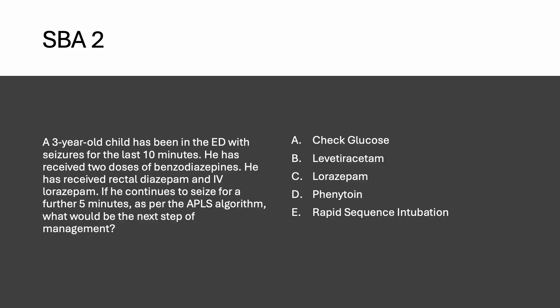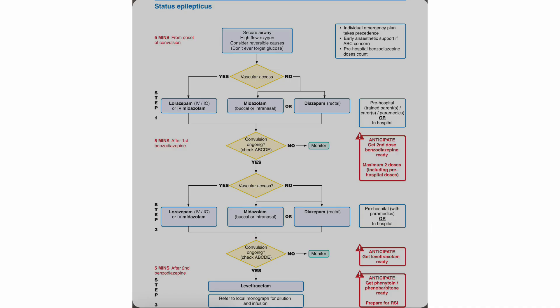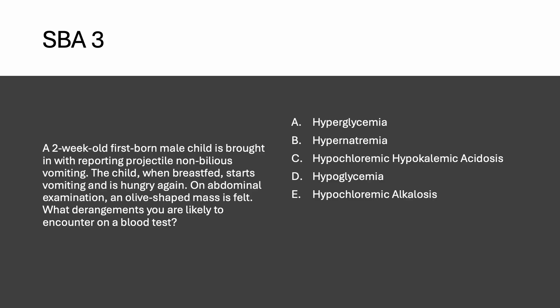The right answer is levetiracetam (Keppra). Looking at the APLS algorithm: when the patient starts seizing, secure the airway and give high-flow oxygen. If IV access is available, give lorazepam or midazolam; if not, give buccal midazolam or intranasal diazepam. Wait five minutes; if still seizing, repeat. After two doses of benzodiazepines and continued seizure activity, the next step is levetiracetam. If seizures continue, use phenytoin or phenobarbital, and finally rapid sequence intubation.